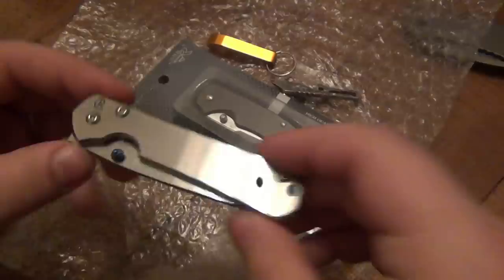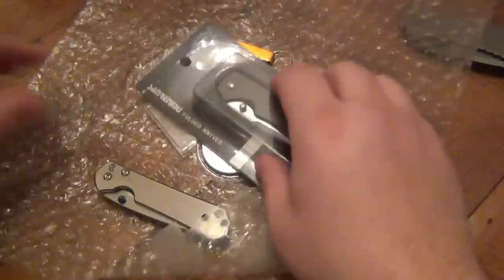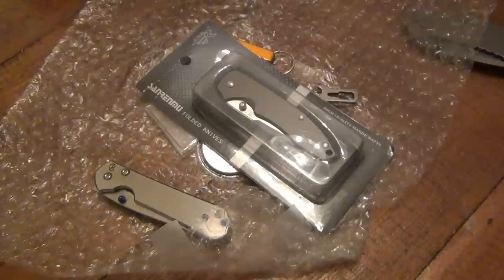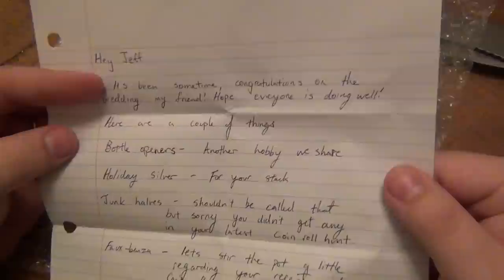Are you kidding me? Jack, you send this awesome stuff. Oh, there is a note - sorry, I almost yelled at you. You gotta have a note. Let me make sure I can read this on camera. Usually there's a big section that says don't read on camera. All right, hey Jeff, it's been some time. Congratulations on the wedding my friend - thank you very much, I appreciate that. Hope everyone is doing well.